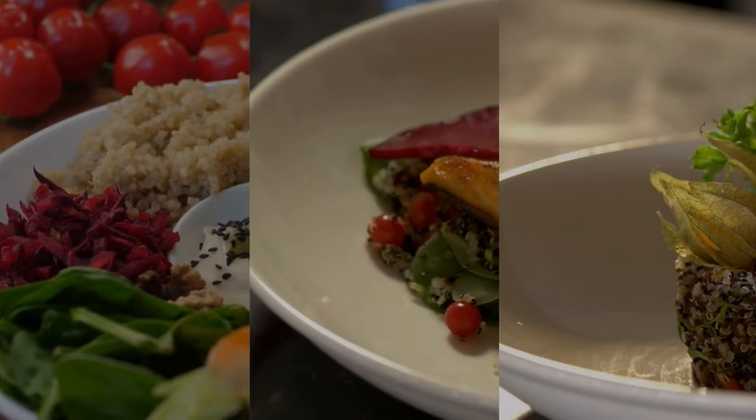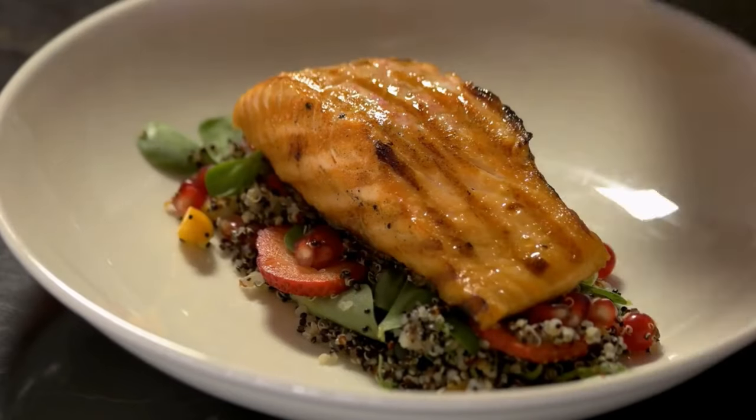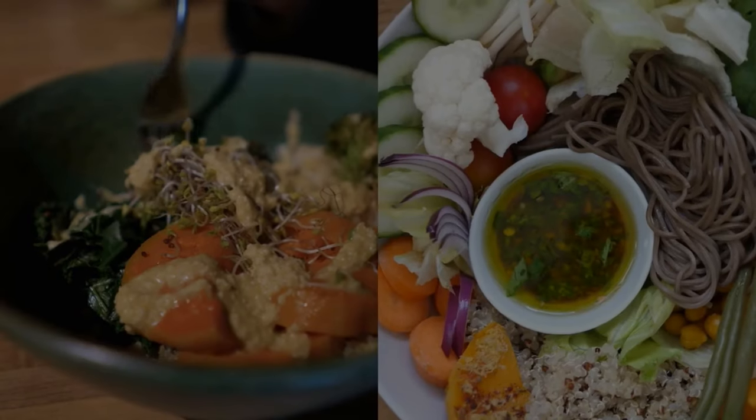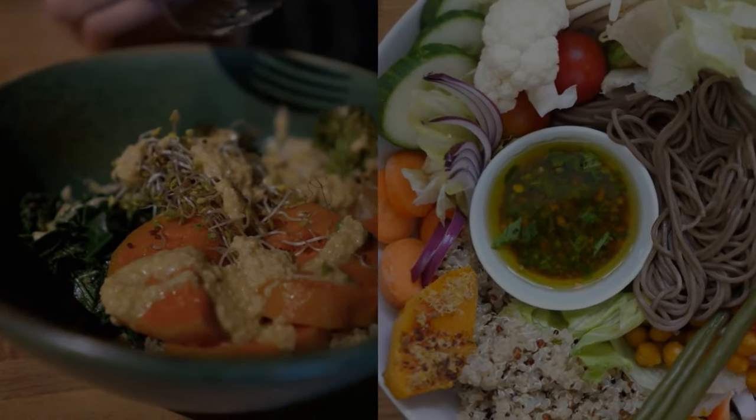like bell peppers, zucchini, and onions. Then we'll thread them onto skewers with the marinated chicken and grill them to perfection. The result? A colorful and protein-packed meal that will leave you satisfied without the blood sugar spikes.